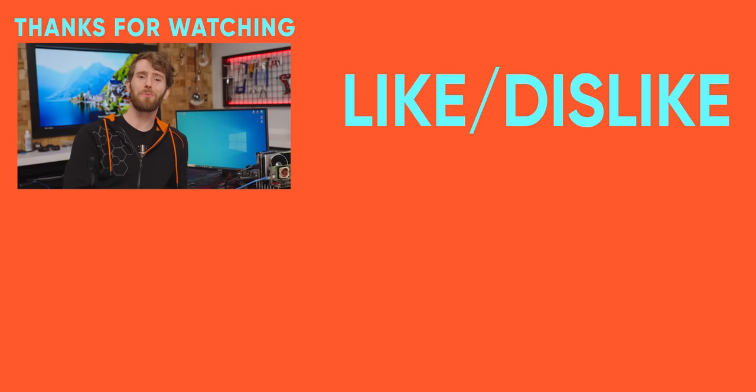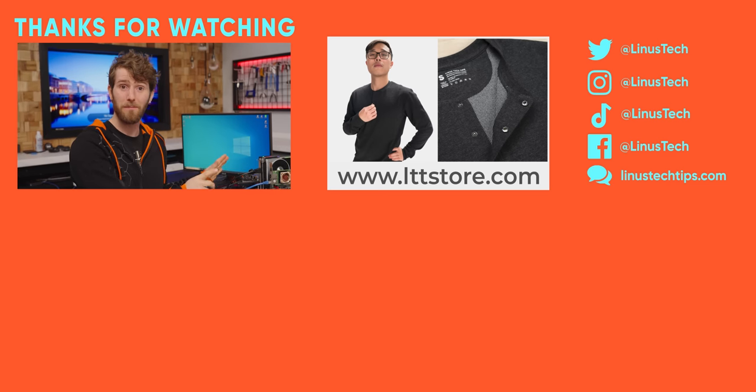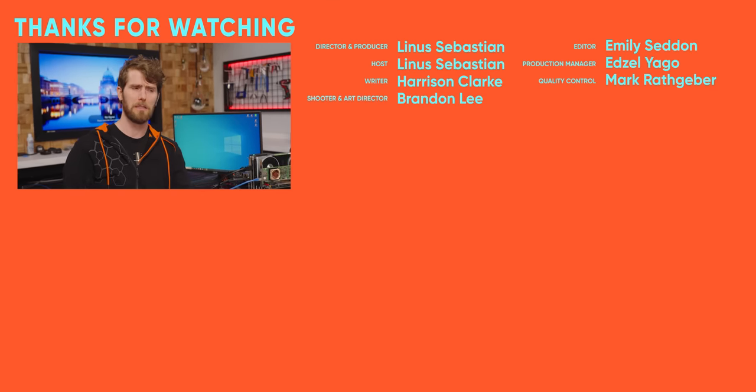Thanks for checking out this rare motherboard with us. I really love it when we get these kinds of engineering samples or prototypes to mess around with — it can be kind of hit or miss. This one was a hit, but if you want to see a miss, check out the video that Alex and I did where we looked at a prototype water-cooled laptop.